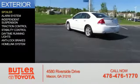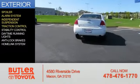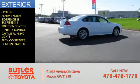The features include a spoiler, an alarm system, independent suspension, traction control, stability control, daytime running lights, anti-lock brakes, and a HomeLink system.